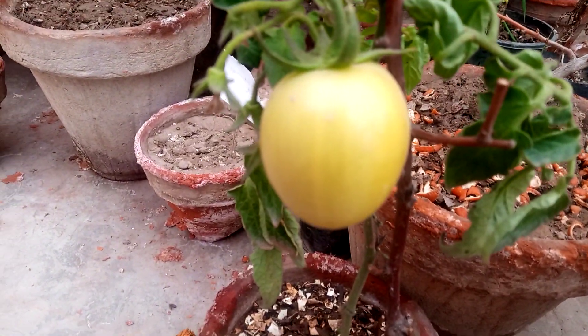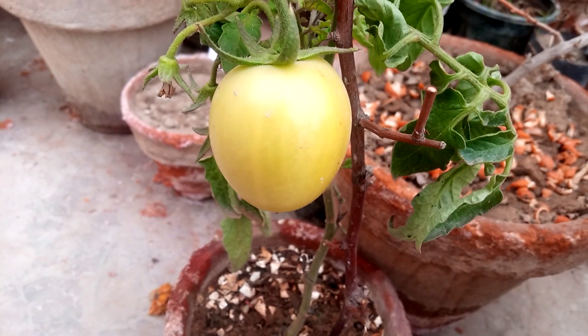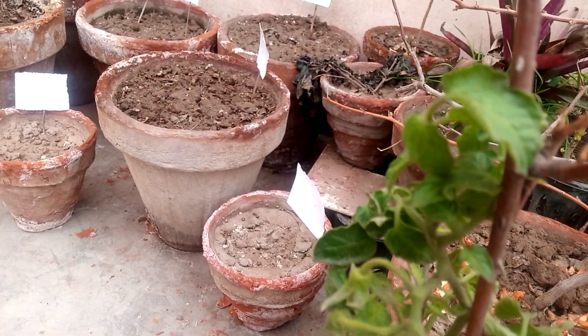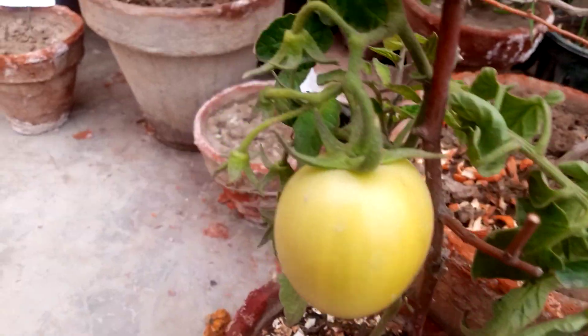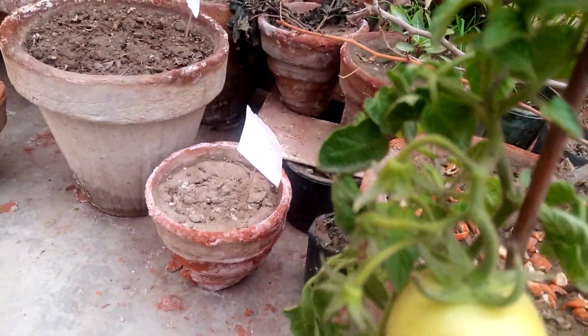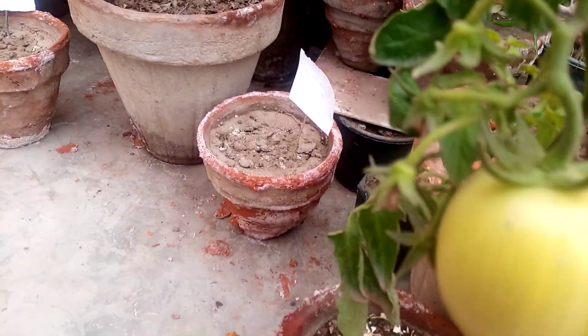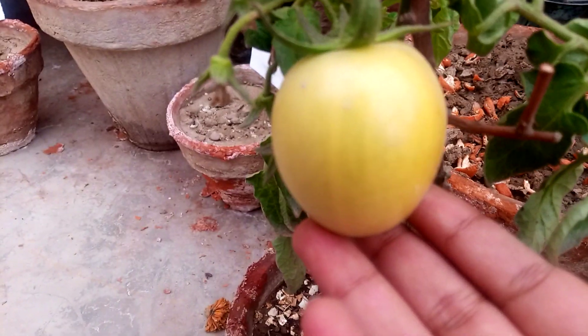Here you can see my one and only tomato on my tomato plant. Due to severe cold, some of my other tomatoes spoiled and this one only survived.